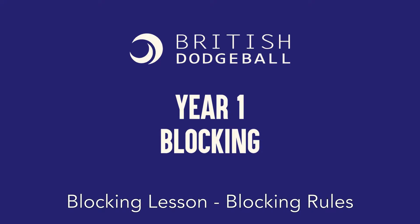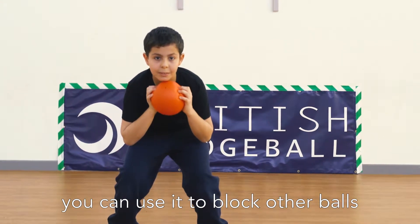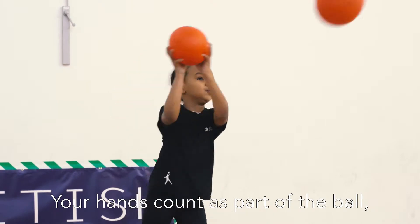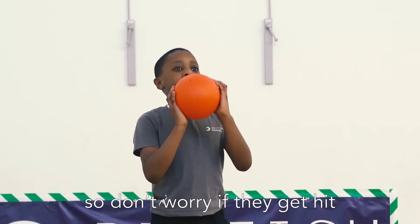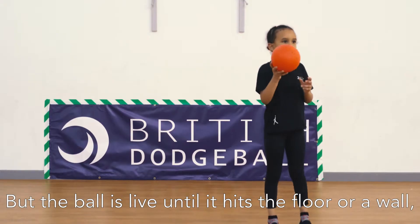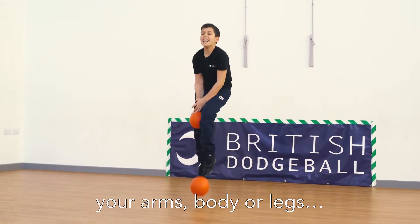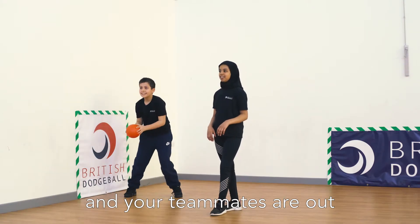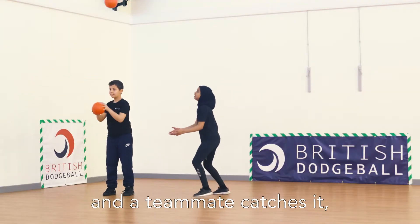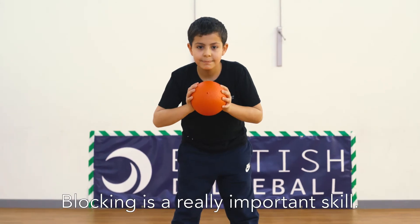Blocking lesson: when you hold a ball in dodgeball, you can use it to block other balls and stop them from hitting you. Your hands count as part of the ball, so don't worry if they get hit. But the ball is live until it hits the floor or a wall, so you are out if it hits your arms, body, or legs. Your teammates are out if you block the ball into them. But if you block a ball into the air and a teammate catches it, then the thrower is out.